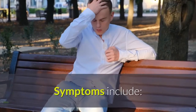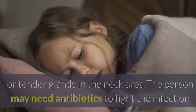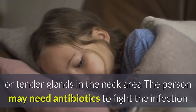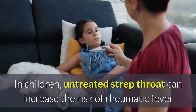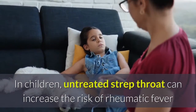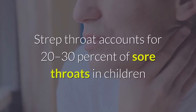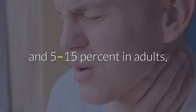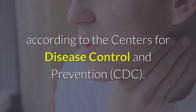Strep throat symptoms include a fever greater than 101 degrees Fahrenheit, white patches on the throat, and swollen or tender glands in the neck area. The person may need antibiotics to fight the infection and prevent complications. In children, untreated strep throat can increase the risk of rheumatic fever or kidney inflammation. Strep throat accounts for 20 to 30 percent of sore throats in children and 5 to 15 percent in adults, according to the CDC.